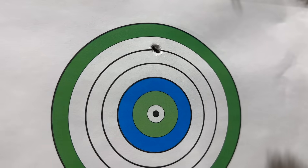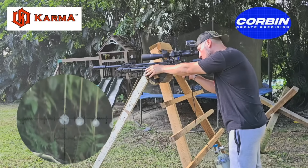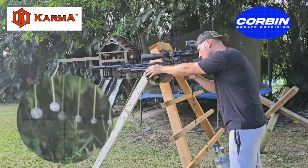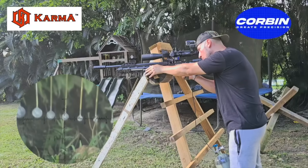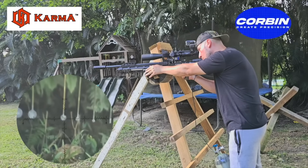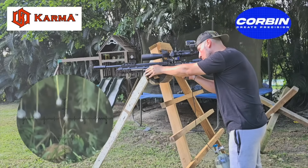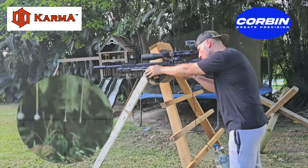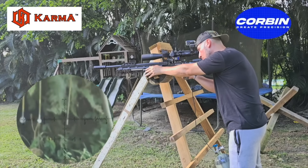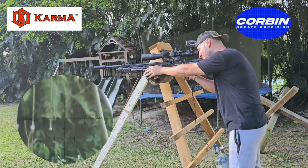We were holding one-hole groups with those 33-grains with the Karma Red Panda. It wasn't just me and PJ testing here at the Don EFL headquarters — there were a lot of other people doing initial testing on these slugs. My good friend Abner down in Puerto Rico, running the Karma Red Panda through PRS stages, is having phenomenal success with these Corbin slugs. And what's crazy is not just the precision in group testing, but the precision Abner is getting in KYL (Know Your Limits) PRS stage shooting.